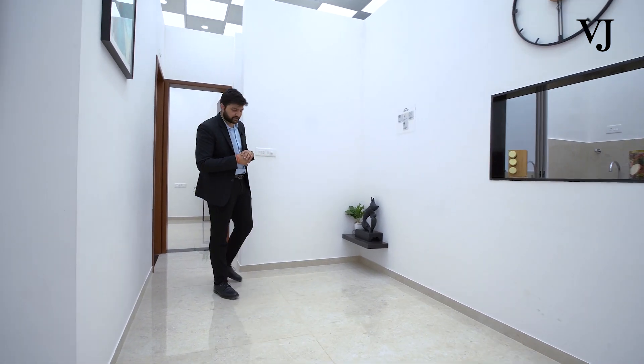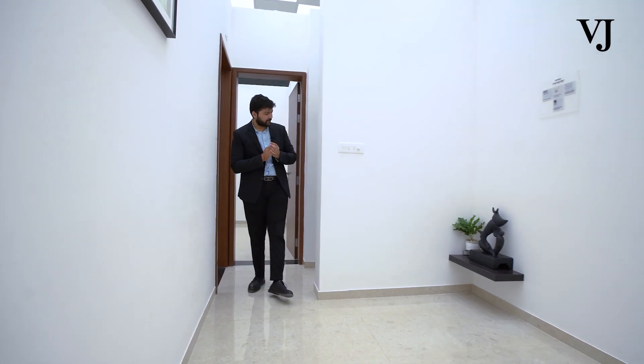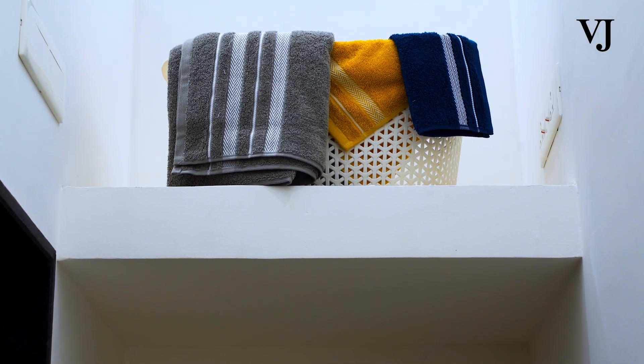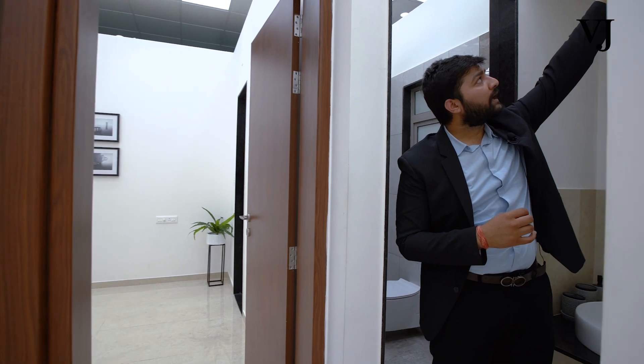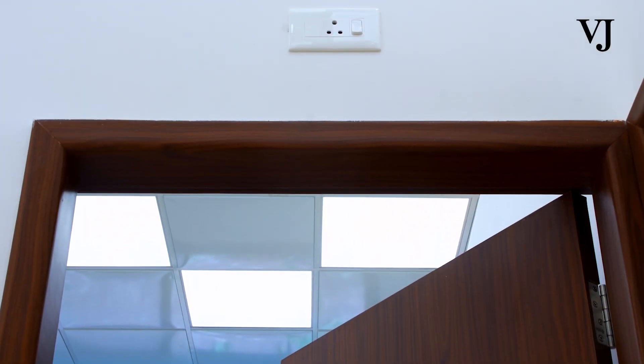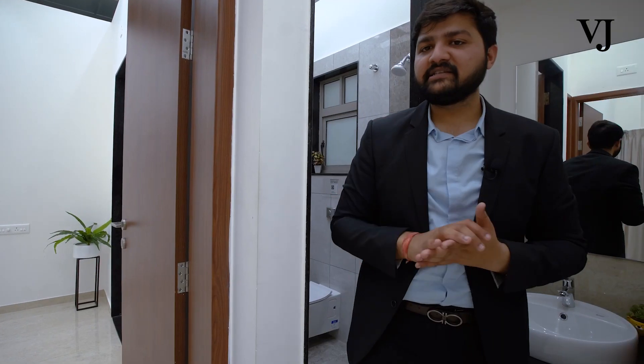Moving ahead to the other part of the apartment — this will be your lobby area. In the lobby area, you will have an inverter loft where you can keep an inverter. We will also be providing one switch point for the Wi-Fi. Since this is the center point of the entire house, placing your Wi-Fi here will give you maximum internet range throughout the entire house.